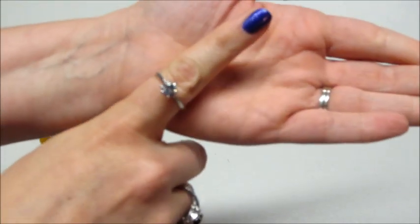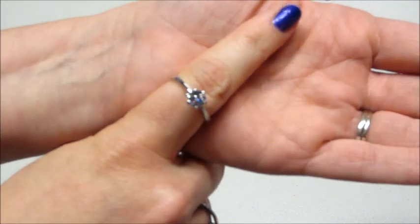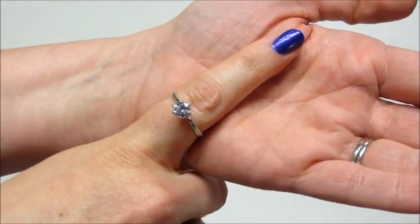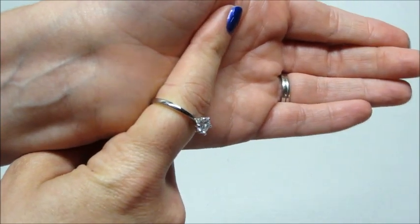Let me see if I can get the camera to focus — just a very sparkly solitaire, very pretty.